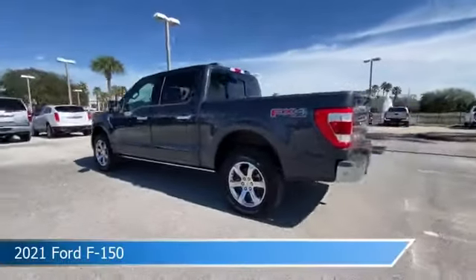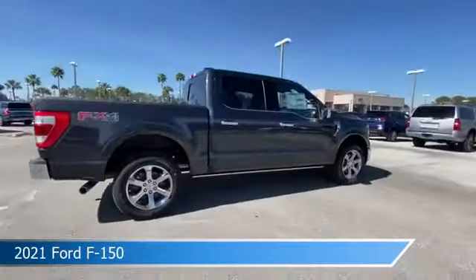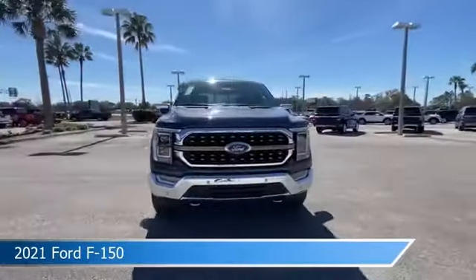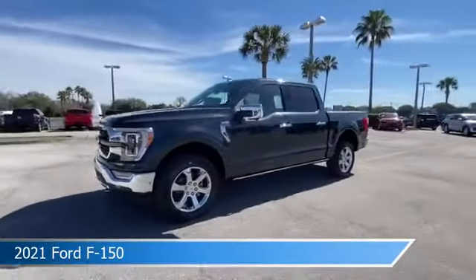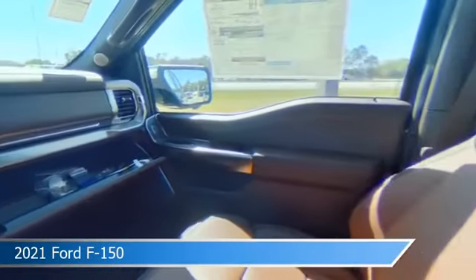Take a look at this 2021 Ford F-150. Equipped with an automatic transmission in smoked quartz metallic tinted clear coat, this car comes with some great features including adaptive cruise control, brake assist, adjustable pedals, alloy wheels and more.